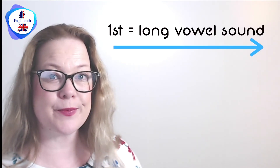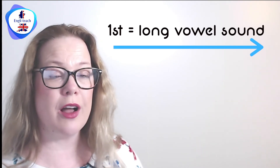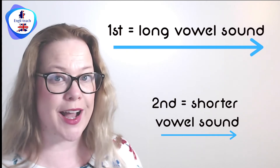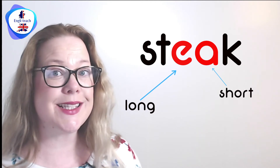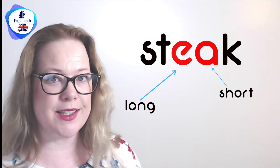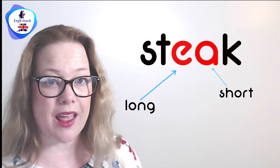When you have one word with two vowels in it, the first vowel is a long vowel sound and the second vowel is a shorter vowel sound. Such as — steak. I think I'll have steak for my dinner tonight.